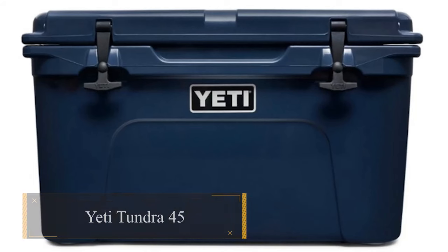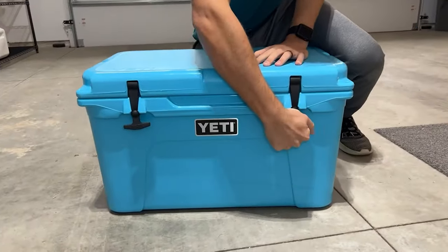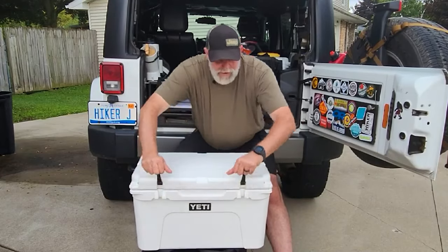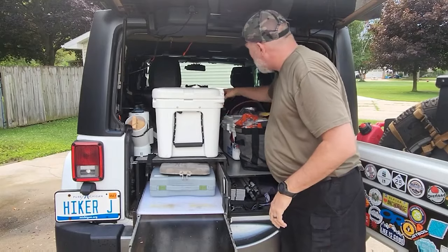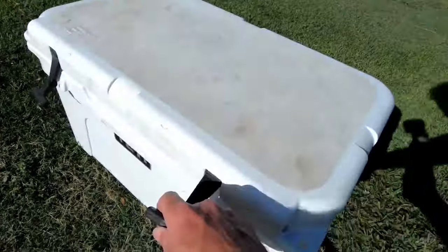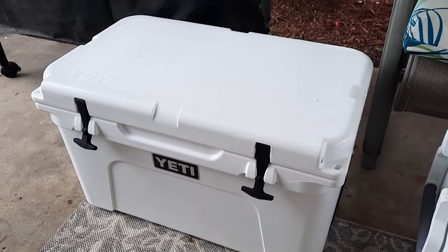Yeti Tundra 45. This mid-sized wonder, hailed as a top camping pick for 2024, is built for explorers. Its rugged construction laughs off bumps on the road, while its versatile design makes it perfect for weekend getaways or spontaneous adventures. Think frosty drinks and fresh food staying perfectly cool, no matter where your journey takes you. Featuring a simple yet sturdy design, the Tundra 45 boasts a dual-sized drain, including a dry basket, rubber feet, and tie-down loops, ensuring convenience and reliability on any adventure.